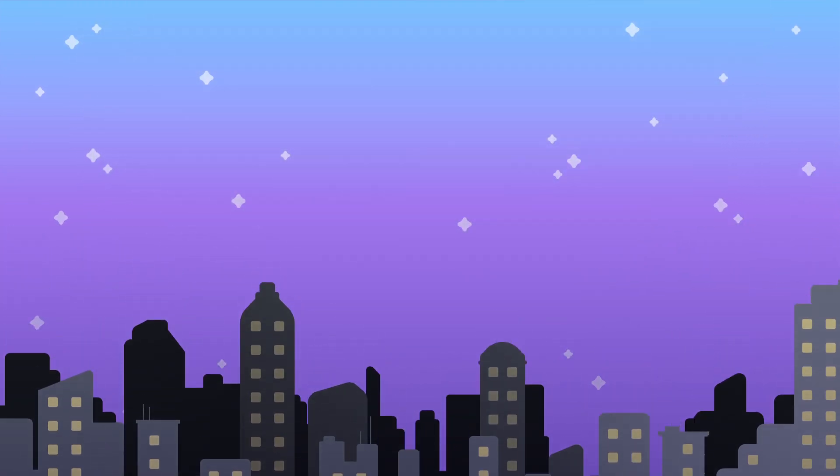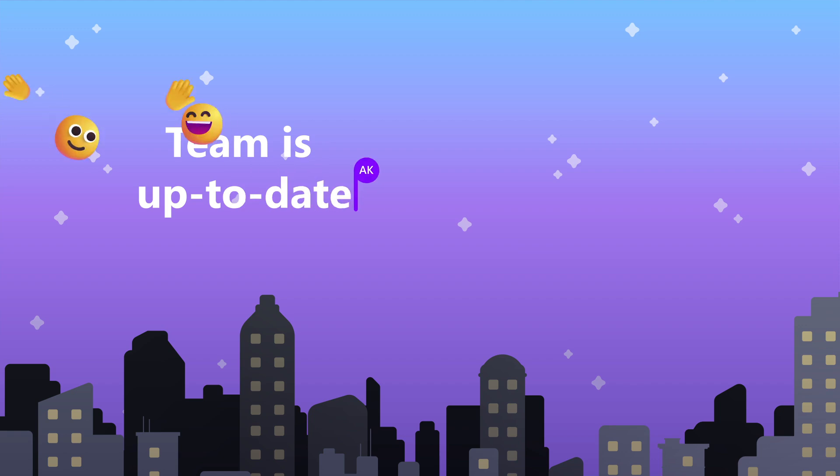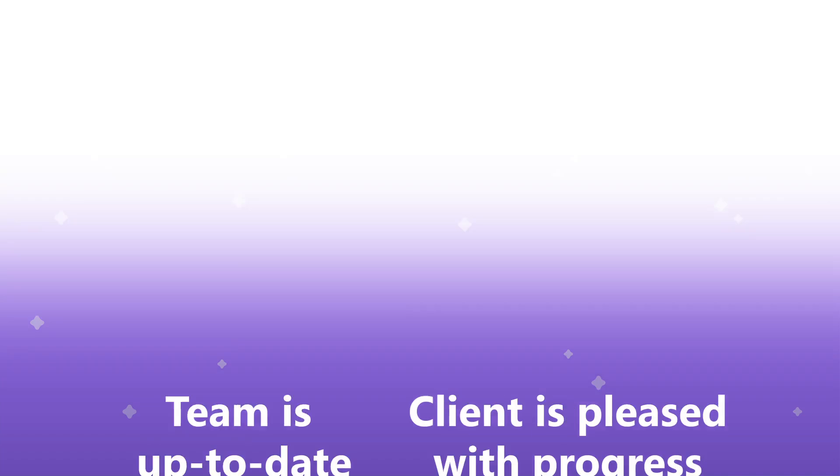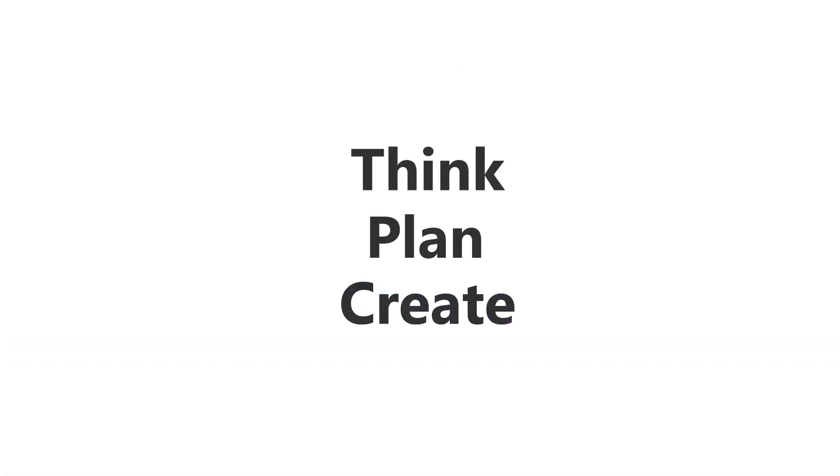At the end of the day, I'm confident that my team is up-to-date and on the same page, and the client is pleased with our efforts. Think, plan, and create. Together.